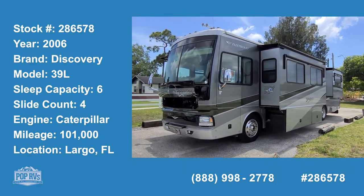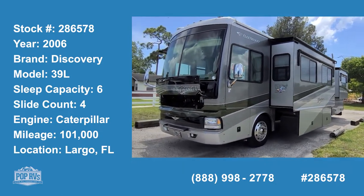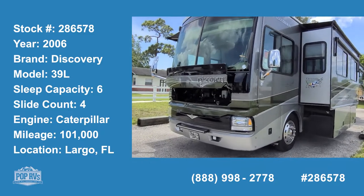Hello, good day. Andy here with PopRVs, we're ready for some open road adventure.